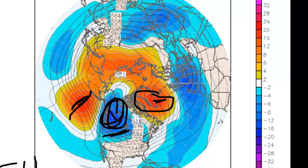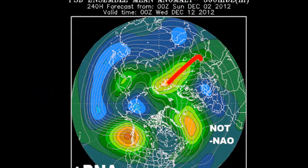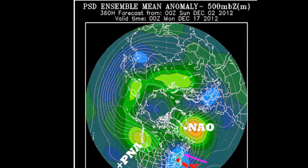The next maps show the PDO. There's a very nice PNA developing here — not quite an NAO — and there's our Caspian Ridge, looking very nice. Then by 360 hours out, around December 17th, the PSD model actually shows a pretty big east coast storm right here, with a negative NAO and a negative PNA — also very nice. A very impressive looking map overall.